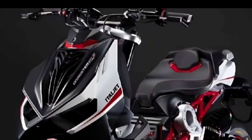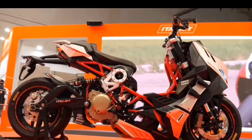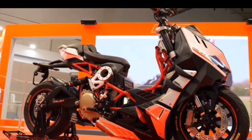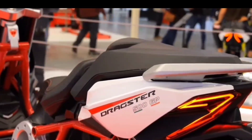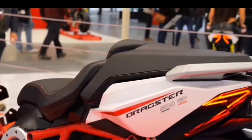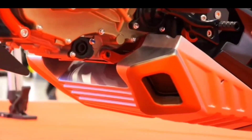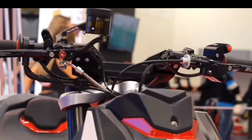The wheelbase is 1,484 millimeters, seat height is 820 millimeters, and the curb weight is a claimed 180 kilograms, with a fuel tank capacity of 12 liters. There's also a superbike-style underbody exhaust on offer.